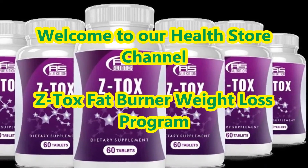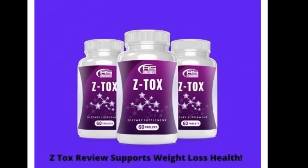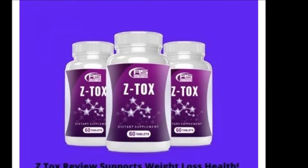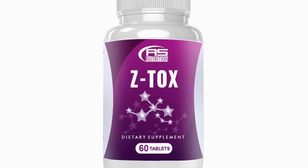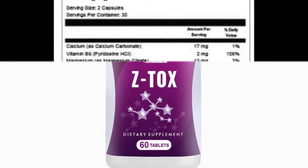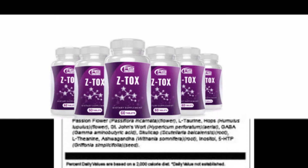Welcome to our health store channel. In today's video we are going to present about Z-Tox Fat Burner Weight Loss Program. Z-Tox is an incredible natural solution for your excessive weight. It helps you lose extra weight from the belly and other body parts and improves your overall look and glamour.